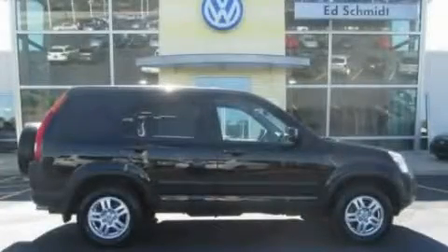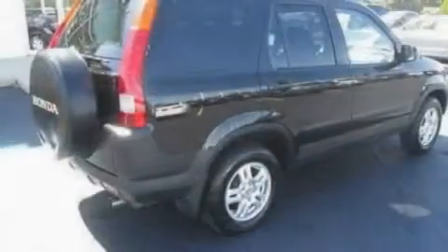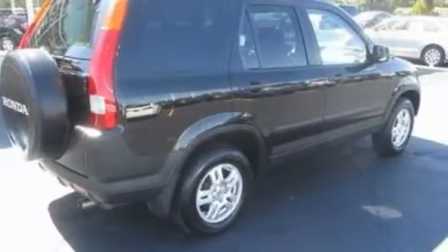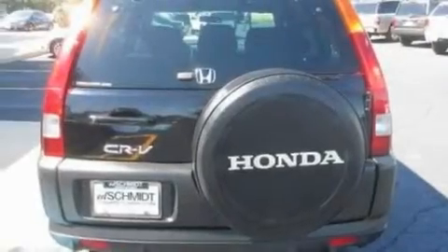This is a 2004 Honda CR-V, a car-like ride in space like an SUV. It features a 2.4-liter four-cylinder engine and an automatic transmission.